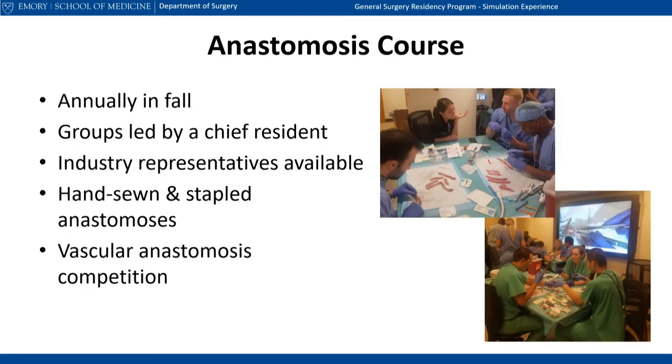Each fall, residents participate in an anastomosis course. They are arrayed in groups to represent all training years, with each led by a chief or PGY-4 who walks the group through various anastomotic techniques. Industry representatives are available to teach individual aspects of the stapling devices that are encountered in clinical practice. Each session ends with a friendly competition, with bragging rights and a modest prize awarded to the best vascular anastomosis performed by a junior resident from each group.